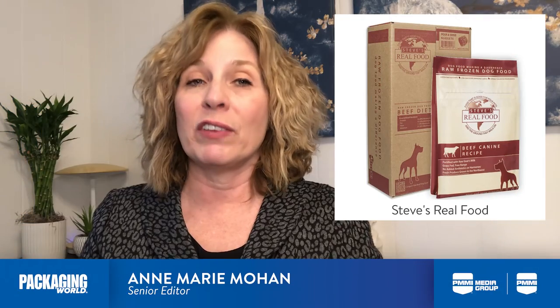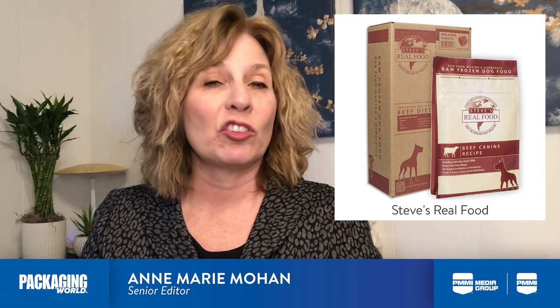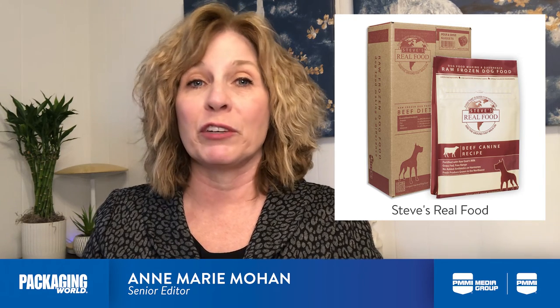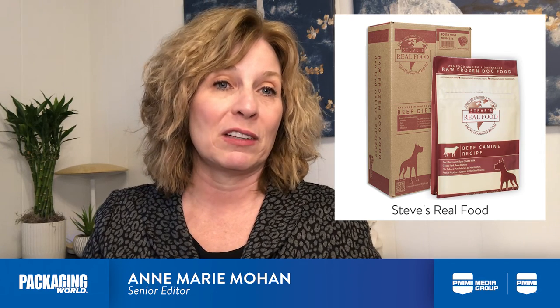The use of HPP, she says, has enabled Steve's Real Foods to increase the shelf life of its frozen and freeze-dried products by six months, allowing the company to expand its distribution.